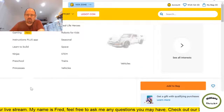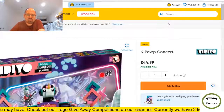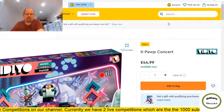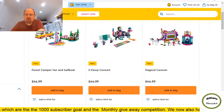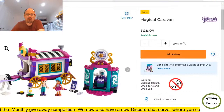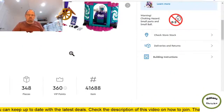More video sets that I don't get. As I said it just doesn't appeal to me. It's an 8-plus set — a music video maker. We want to take kids off screens, so why are we adding more screen-based content? Next is a Magical Caravan — looks more like a gypsy caravan. Not for me at £45 for 348 pieces.